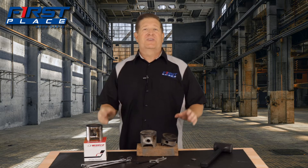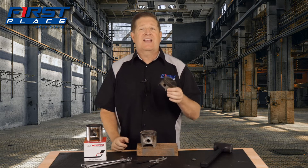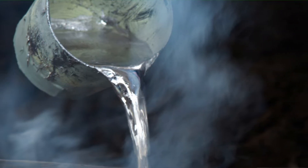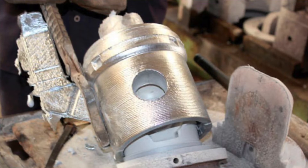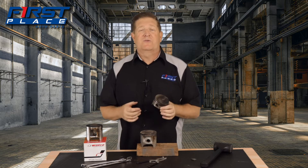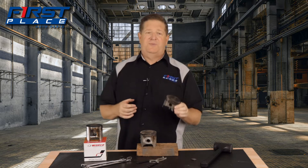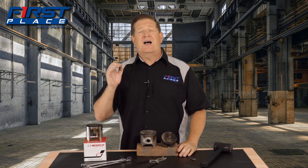By far, the most common piston in anything made from the early 50s all the way to today is the cast piston, and the cast piston has some advantages over the other types. They're easy to produce. The way a cast piston is made is hot molten aluminum alloy is poured into a fixed, very high-detail mold, and then once it's allowed to cool, it has a little bit of machining, and what you have is a ready-to-use piston. They're super lightweight and very affordable.